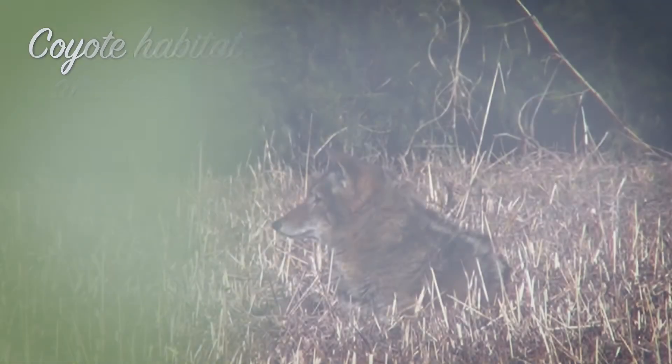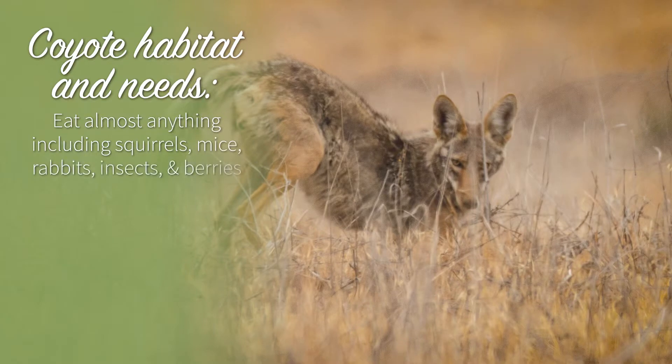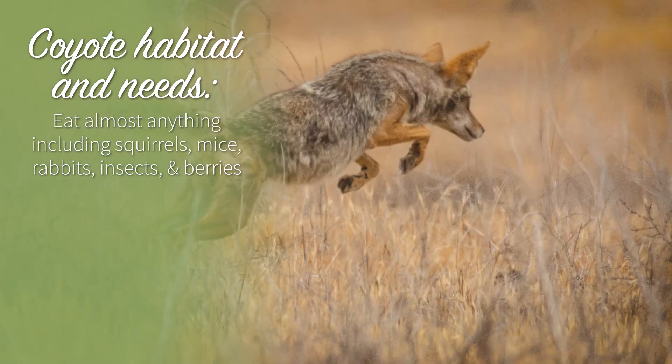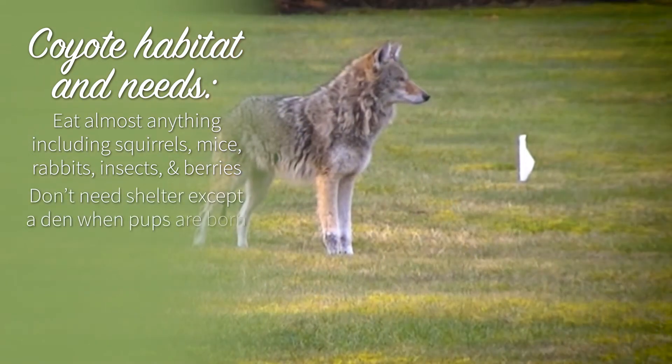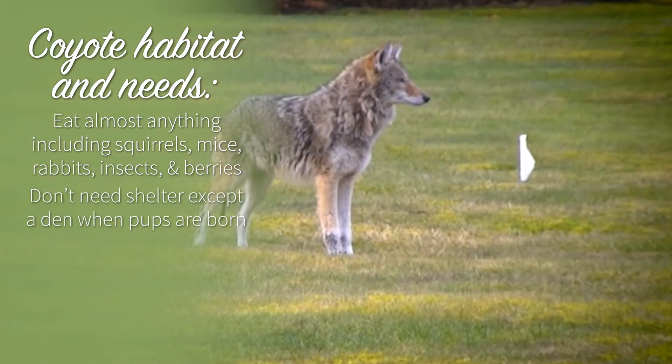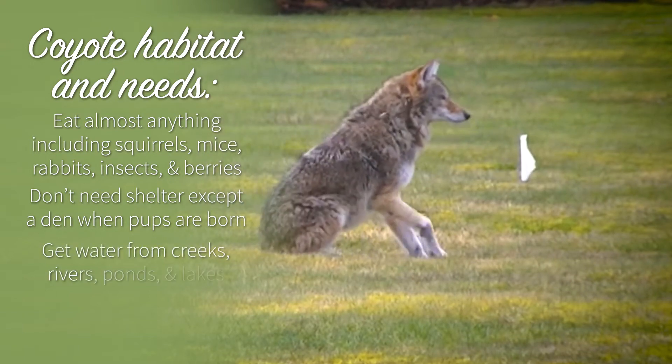The first animal is a coyote. A coyote will eat almost anything it can find. Its favorite foods are squirrels, mice, and rabbits, but it'll also eat insects and berries. Coyotes don't need much shelter to survive, but will use a den when their pups are born. They get water from creeks, rivers, ponds, and lakes.